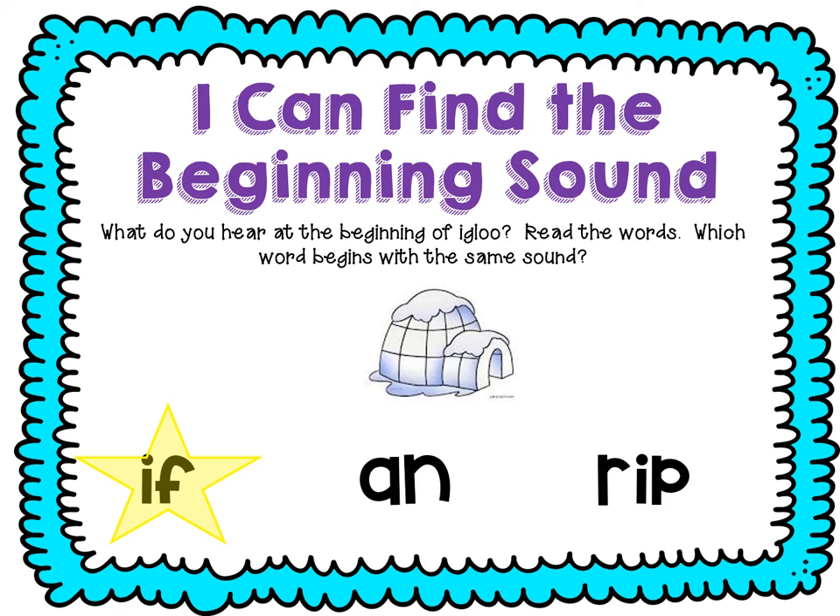Let's check the others, ready? A, N, A, N — no, we need an I for the first letter. Let's look at the next one: R, I, P — rip. Now it does have a letter I, but that's in the middle. We only want to pick the word that has that letter I for the first letter. So we found them all.